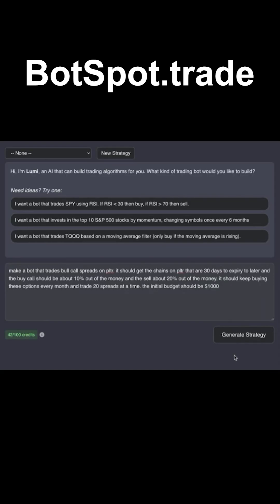Make a bot that trades bull call spreads on Palantir. It should get the chains on Palantir that are 30 days to expiry or later. The buy call should be about 10% out of the money and the sell should be about 20% out of the money. It should keep buying these options every month and trade 20 spreads at a time. The initial budget should be a thousand bucks.